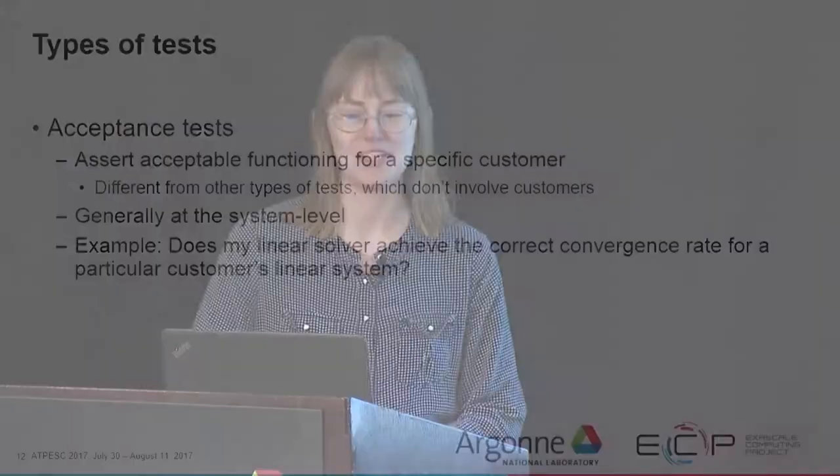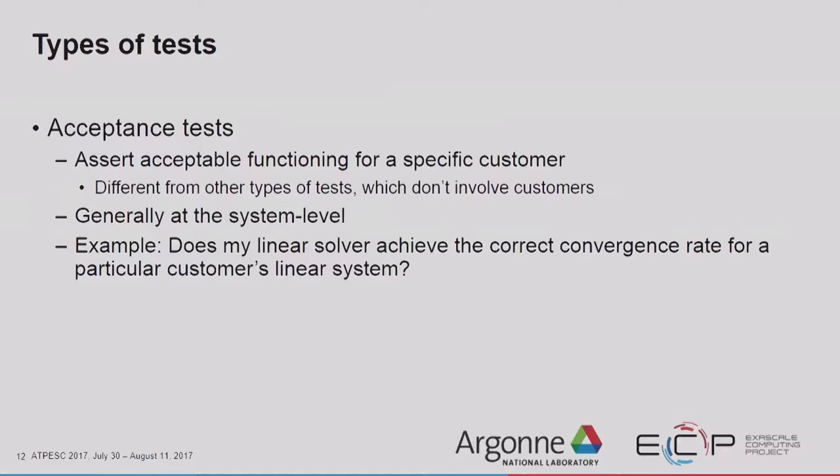Acceptance tests assert acceptable functioning for a specific customer. They're different than other types of tests which don't necessarily involve the customers, and are generally at the system level because that is the level at which your customer interacts with the code. For example, checking if your linear solver achieved the correct convergence rate for a particular customer's linear system.